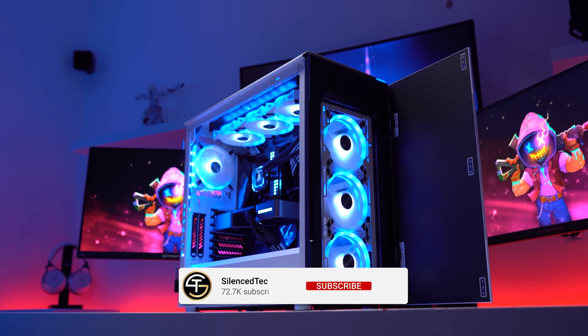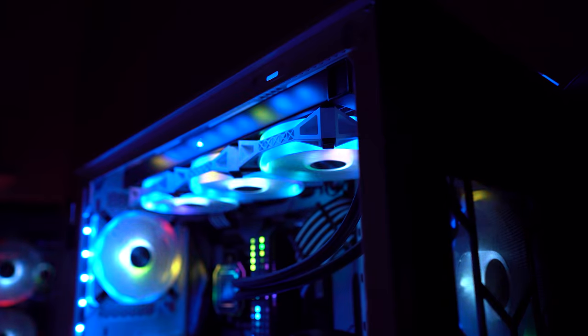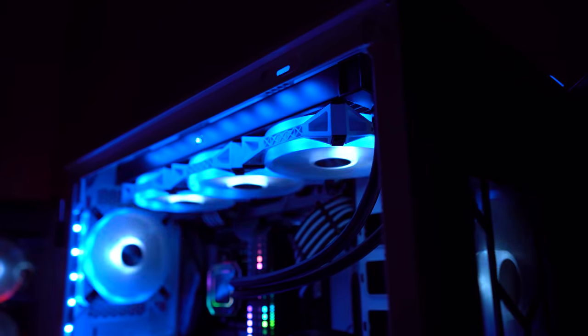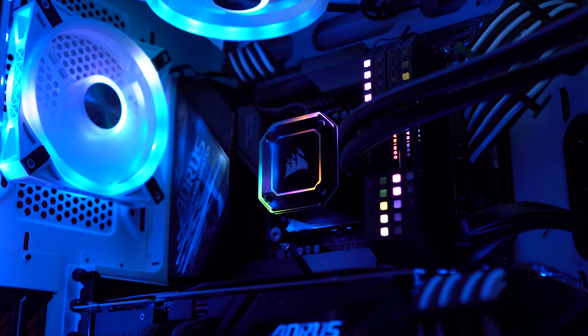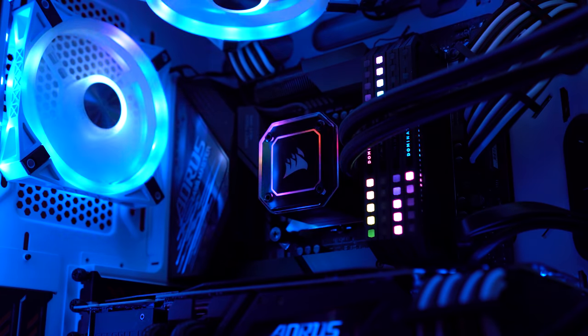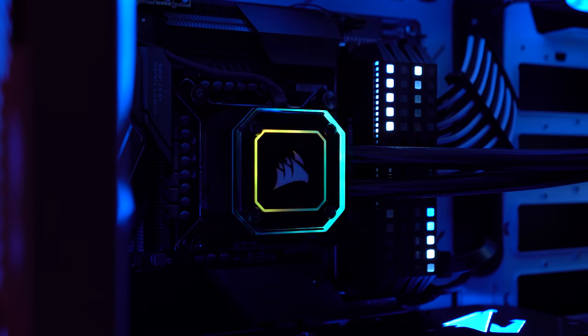First up, my gaming PC is housed inside this Corsair Carbide 678C ATX mid-tower case. It has amazing airflow and all of the modern features I could ever ask for from a case. The fans are QL120s and they do a fantastic job at providing plenty of cold air to not only my GPU but all of the other components as well. My CPU liquid cooler is a H150i Capellix and so far it's done a fantastic job at cooling my CPU.